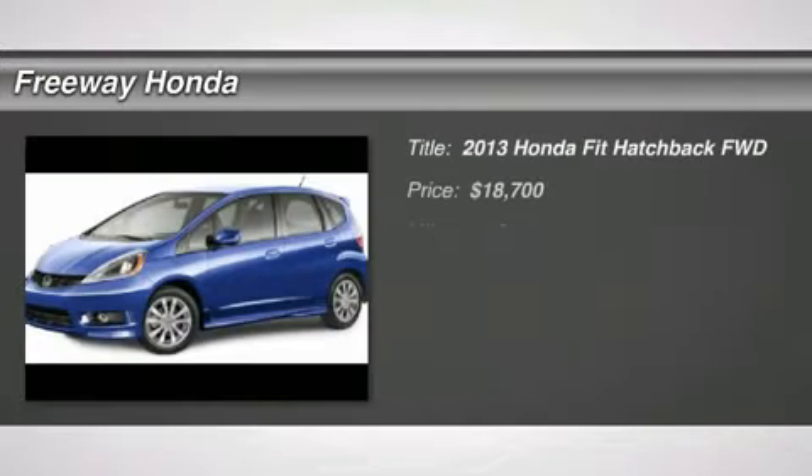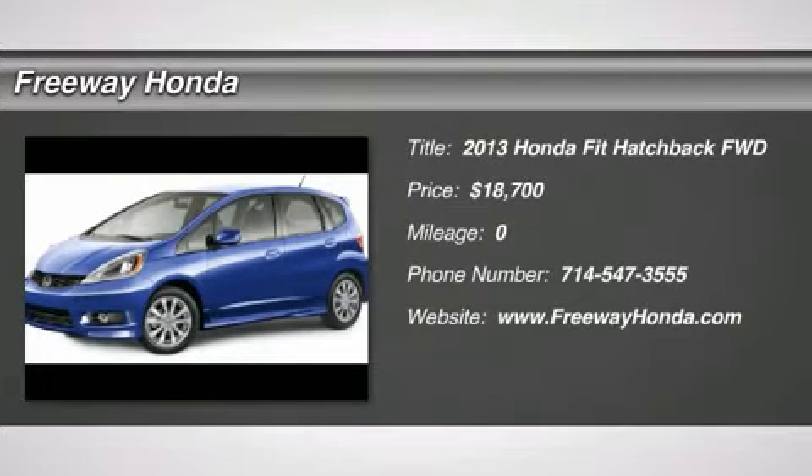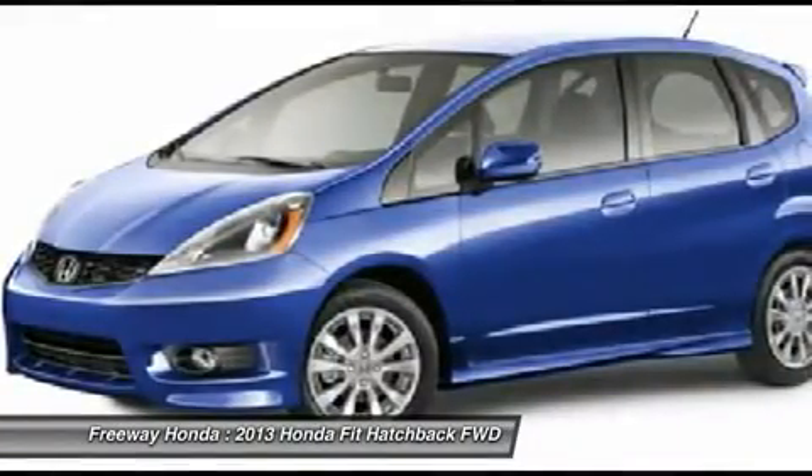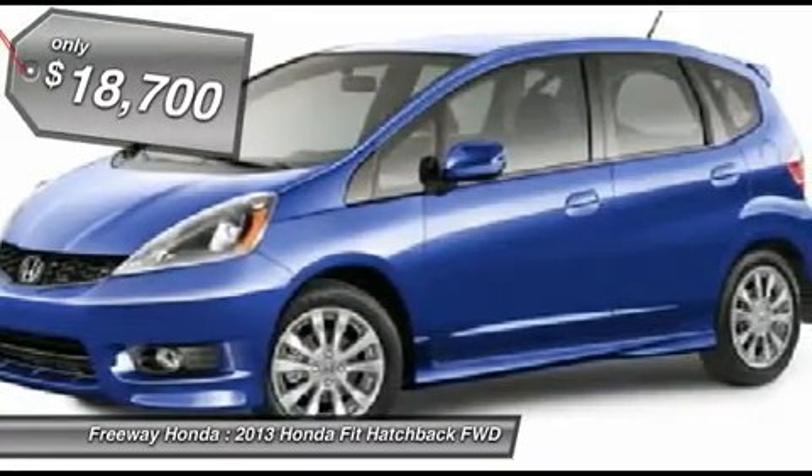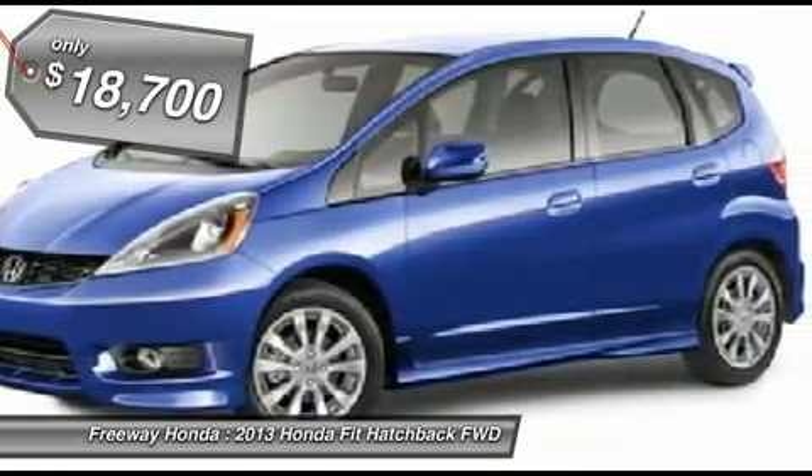The 2013 Honda Fit. The Fit was engineered to be useful, efficient, and reliable, but its most important attribute is its innate charm and coolness, and is priced below $20,000. Here are some of this vehicle's great options.